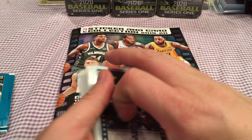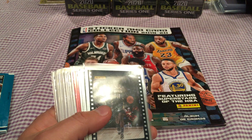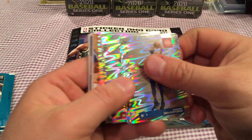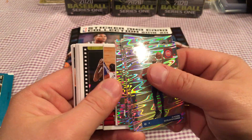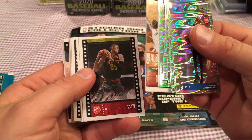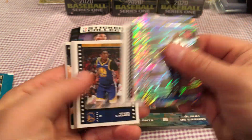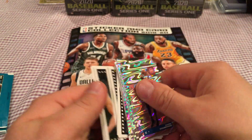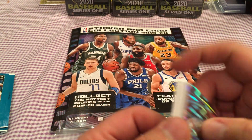The cards are pretty cool — they look like the stickers. The shiny ones are like the high-end ones, and then there are the base stickers of the player, which look just like the card, with a kind of film reel on the side. I like that. It's a cool design.